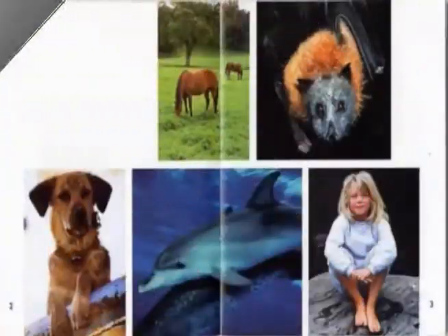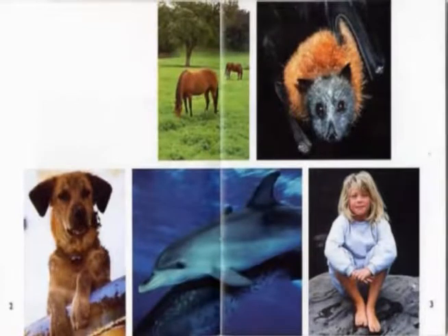The title of this book is Mammals. All these different kinds of animals are in a category called mammals: the bat, the dog, the horse, the dolphin, and a person.